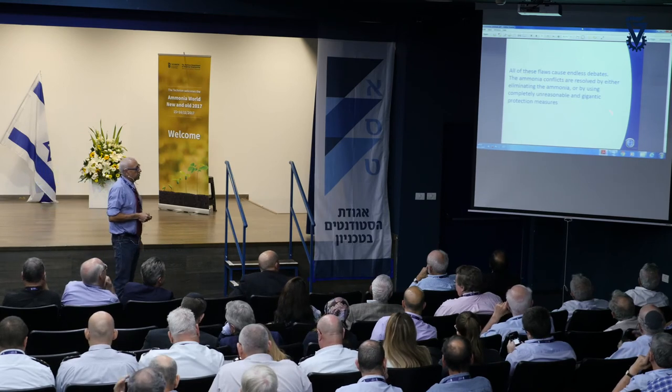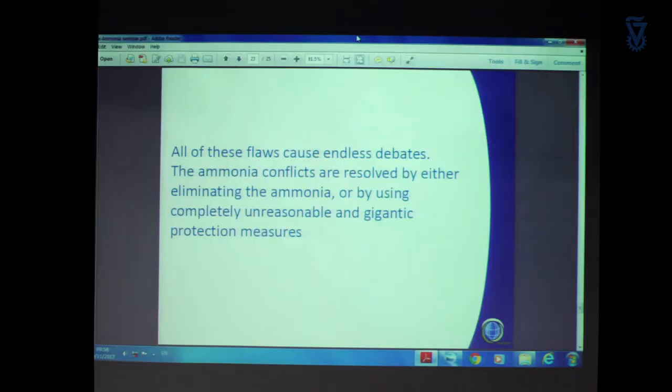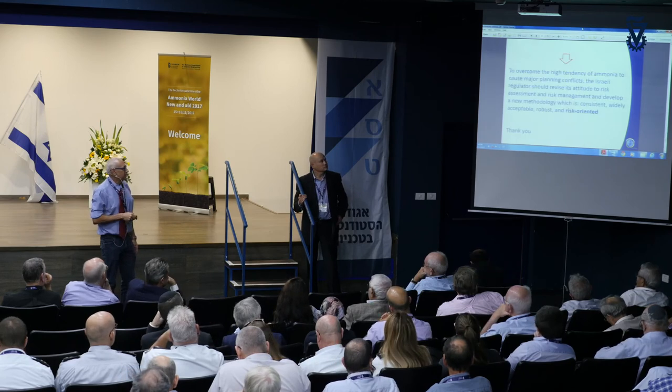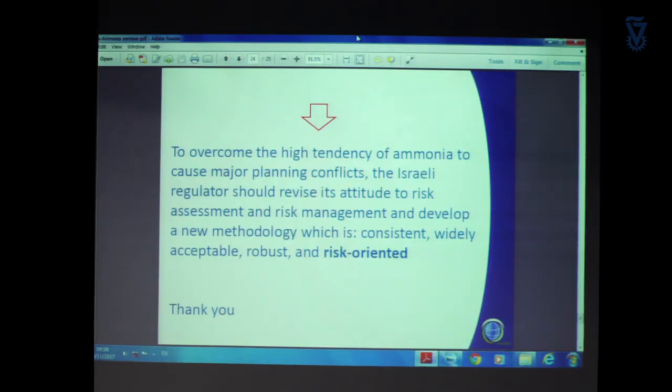All these flaws cause that in any case where ammonia was brought into conflict in Israel, it was a debate that took a lot of time and effort, ending up with only gigantic protection measures or the ammonia plant being removed and discarded. So I think if anyone wants to do something about this, a new approach for risk assessment should be made: it should be consistent, widely acceptable by taking all scenarios into account, robust, and most importantly, risk-oriented. Thank you very much.